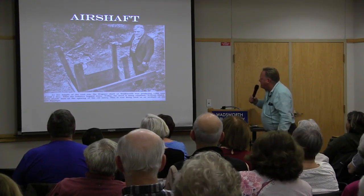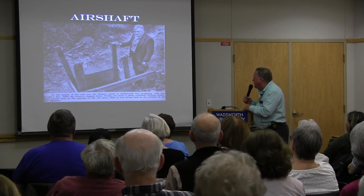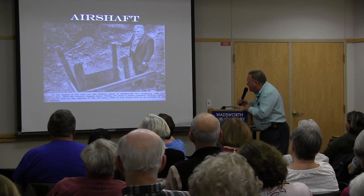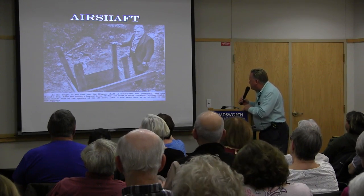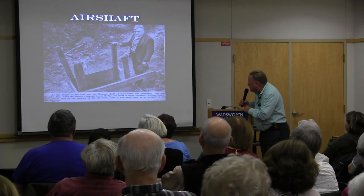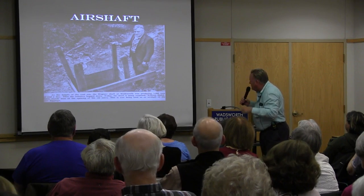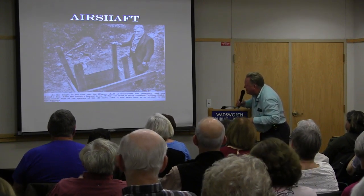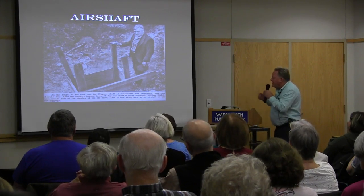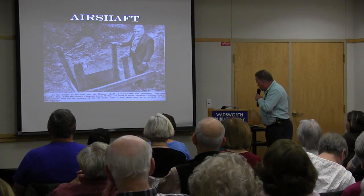An article noted that at the height of the coal era, the Wagner Shaft at Wadsworth was producing 1,000 tons of coal a day. Then the industry bogged down. The article mentions the shaft being reopened by William Hutchinson, who stands near the opening of the old mine then being used as an air shaft. I never heard anything more about it, and I believe that was around 1940.